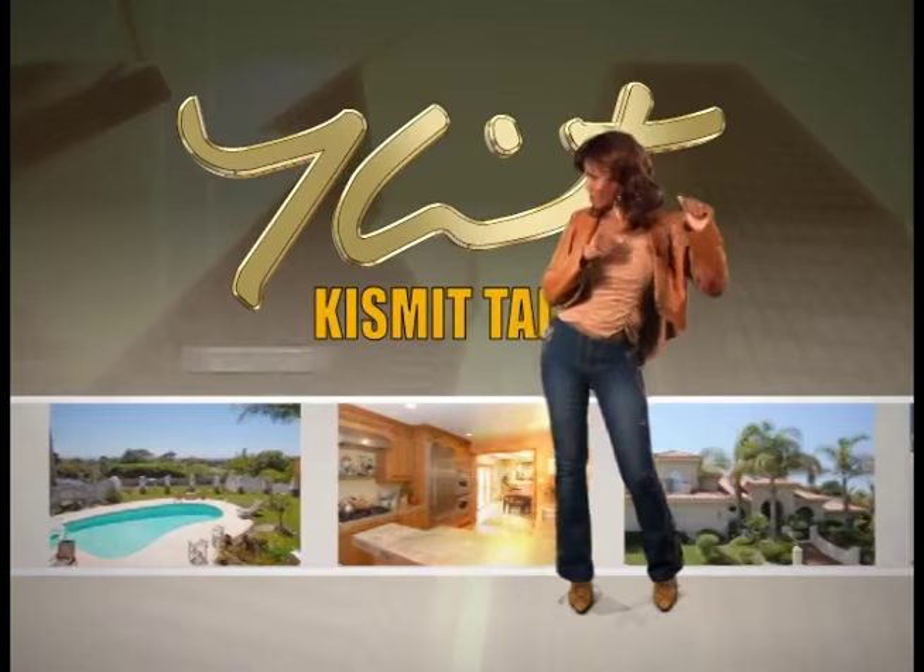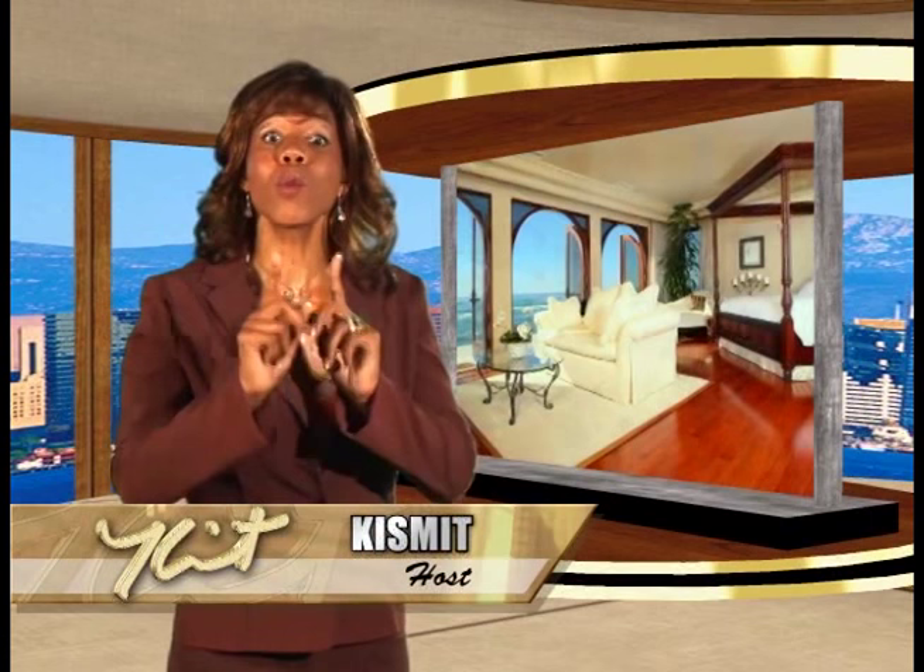Welcome back to Kismet Talks. Our exclusive property tour is next. Take a look.